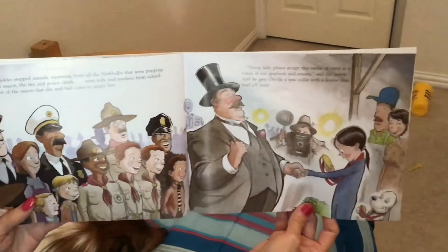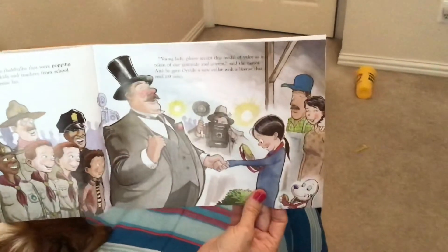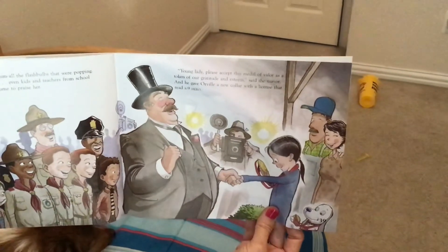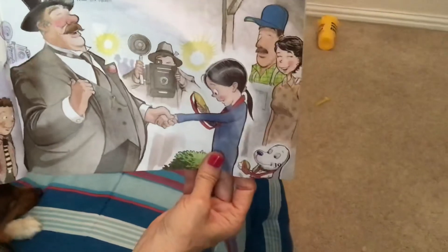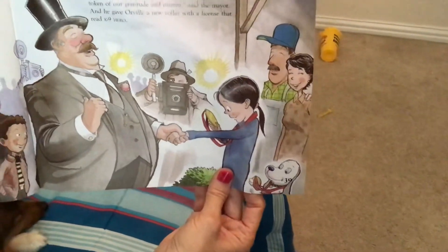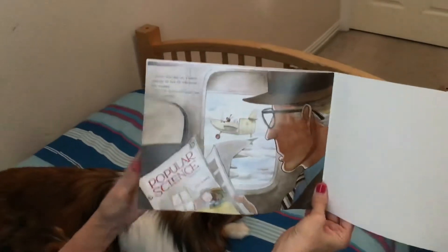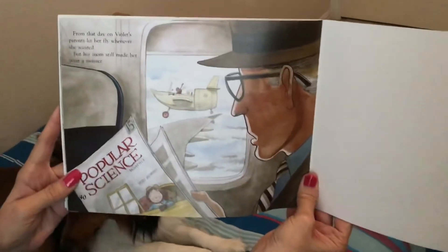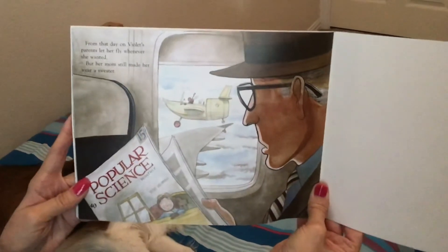'Young lady, please accept this medal of valor as a token of our gratitude and esteem,' said the mayor. And he gave Orville a new collar with a license that read 'Canine Hero.' From that day on, Violet's parents let her fly whenever she wanted. But her mom still made her wear a sweater.